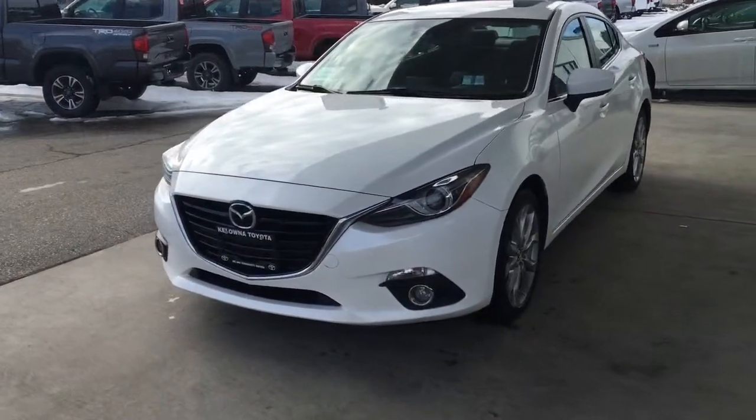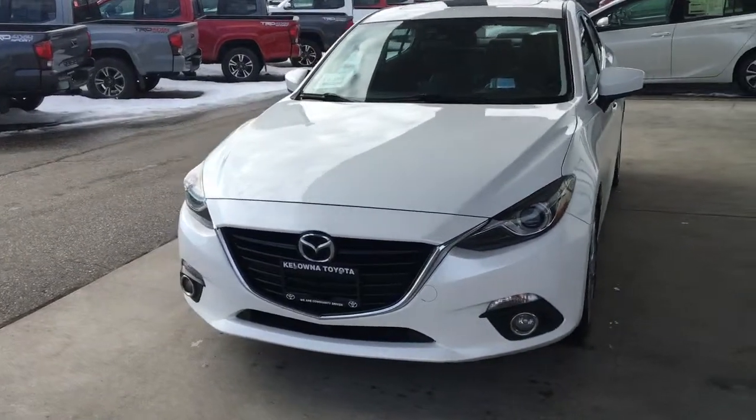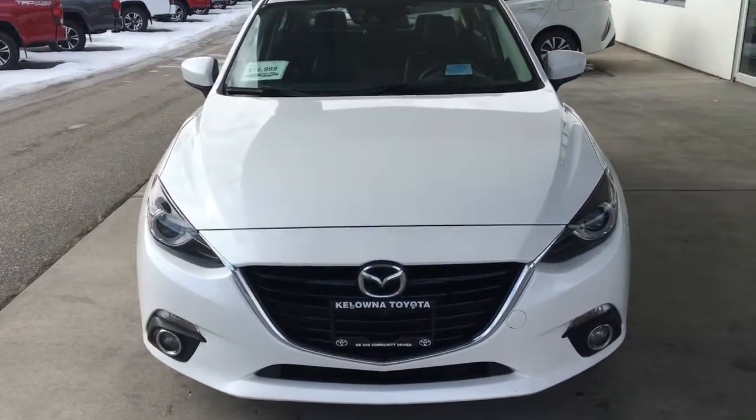From the driver's side, the Mazda 3 has a fresh sports car-like look with a blacked-out grille with chrome trim, driving lights and projector beam headlights.